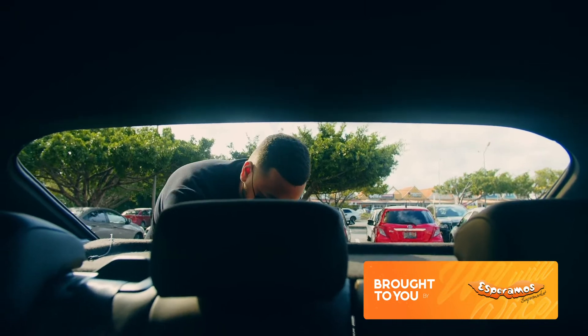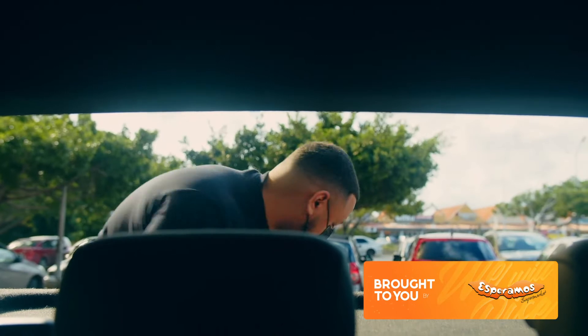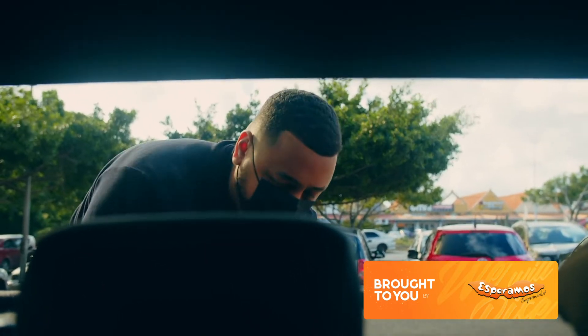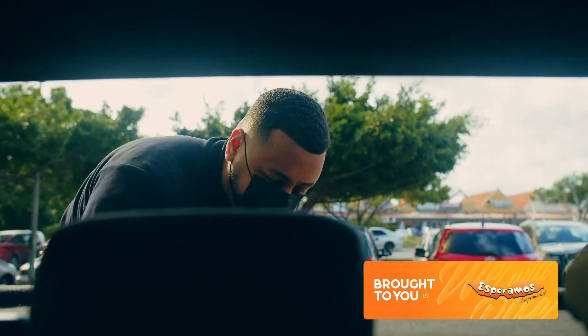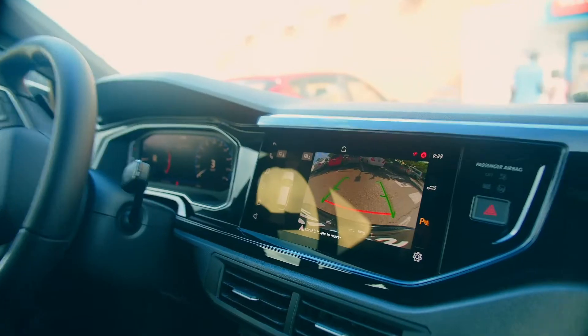What do you got? We got a nice snack box from Esperamos — Sleeper Market hooking us up for a long day on a photo shoot. We're going to the shooting area right now.